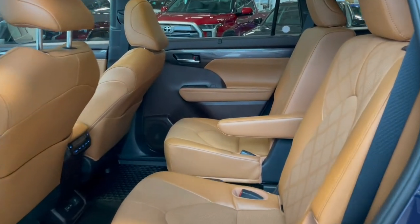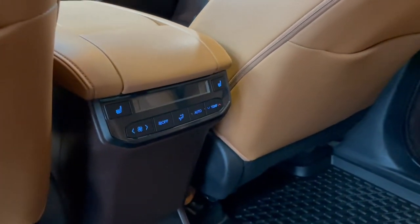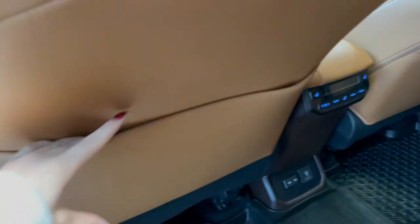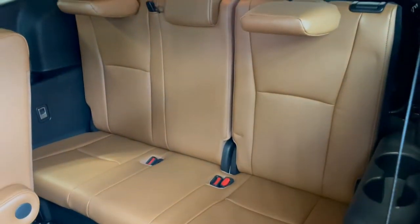Taking a look at the second row seats you have two cup holders in the middle. On the back of your center console you'll find the second row is heated. We also have a third set of climate controls and outlets at the bottom. Each seat back comes with a storage pouch, and for access to the third row all you have to do is lift up on this tab here and the seat will fold and slide forward.